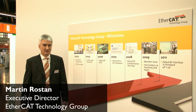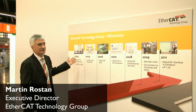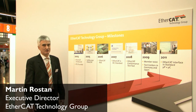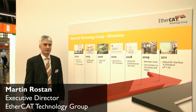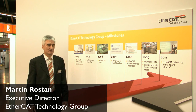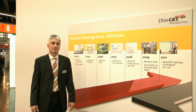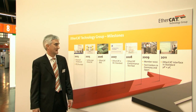Let's start with the timeline on how EtherCAT evolved. The technology was introduced in April 2003, and in November 2003 — just 8 years ago — the EtherCAT Technology Group was founded with 35 founding member companies. In 2005, we introduced Safety over EtherCAT, our safety layer for functional safety on EtherCAT.